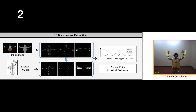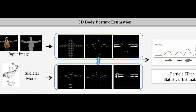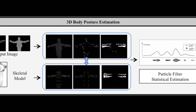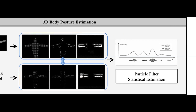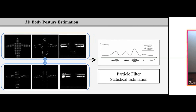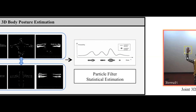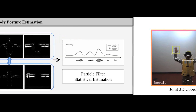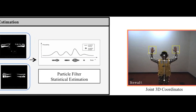Second, our system estimates 3D body posture by fitting a skeletal body model to the input image. We extract various visual features, including 3D point cloud, control lines, and the history of motion. These features are computed both from the image and the skeletal model, and the two sets of features are compared, allowing our program to come up with the most probable posture.